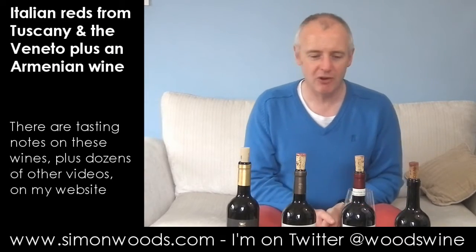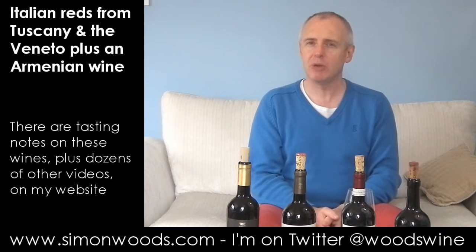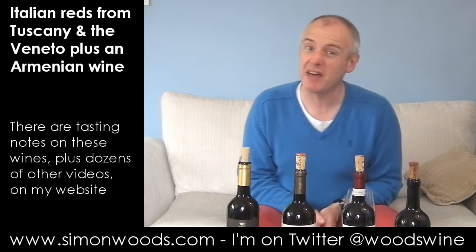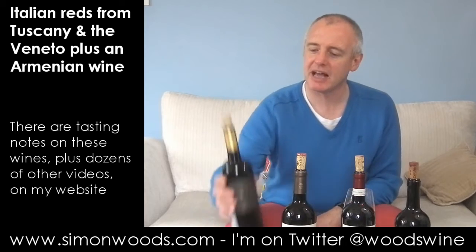Hi there, Simon from simonwoods.com. Italian mode today. I've got three Italian wines and one made by someone who lives in Italy but is originally from — well, I'm not going to tell you. You're going to have to wait for the last wine of the quartet to find out. I'll dig into the Italians first.